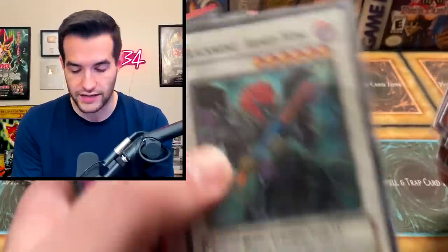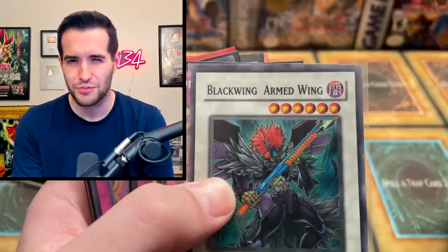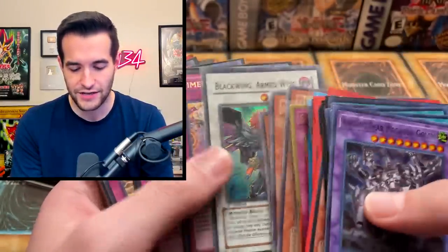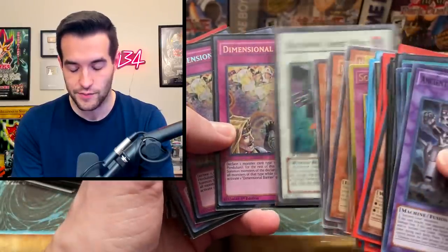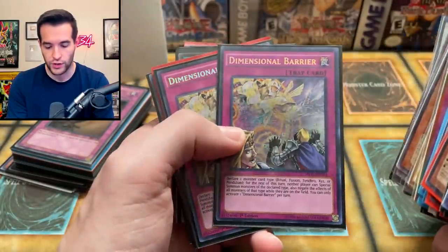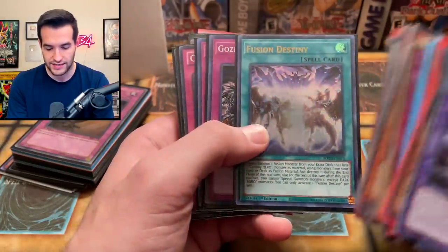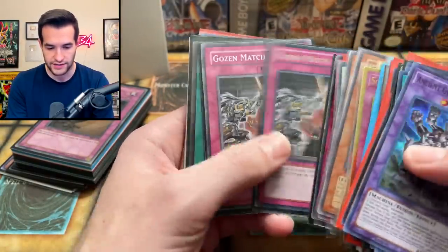We've got Blackwing Armed Wing — has anyone noticed this? There's a weird space between Armed Wing. Is there supposed to be a dash there? Is that a misprint? Are they all like this? I'm actually really intrigued. Let me know if you guys have an Armed Wing and it looks like that. Dimensional Barrier — is that a weird space or am I just losing it? Rageckis, Fusion Destiny, Goes and Match — just a bunch of nice staples.